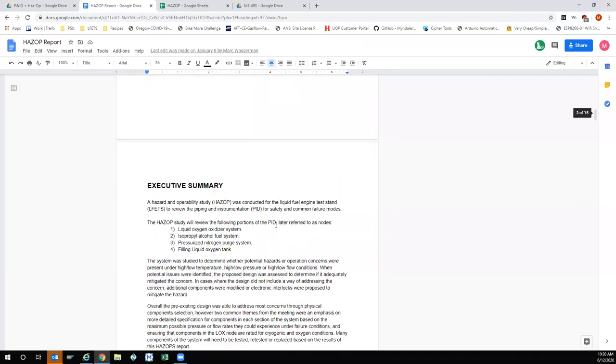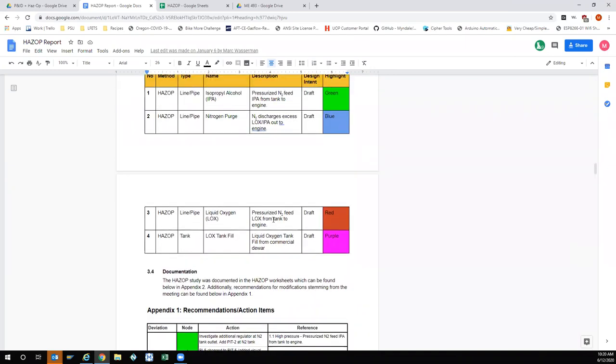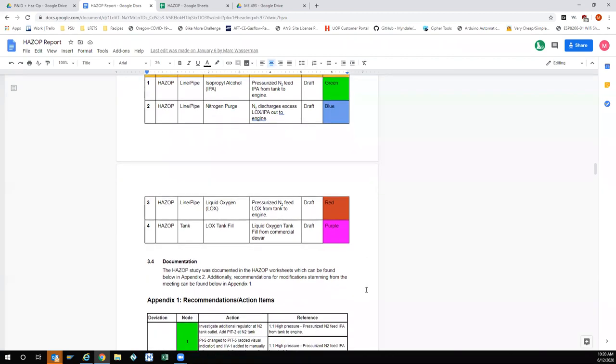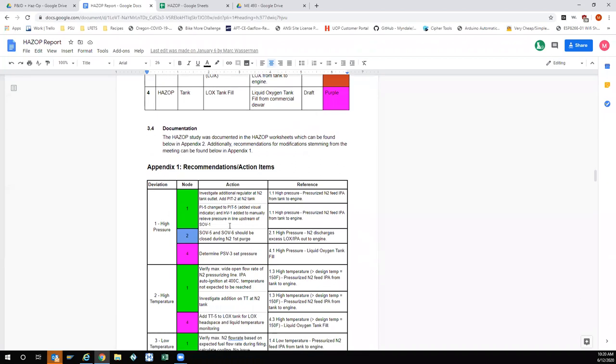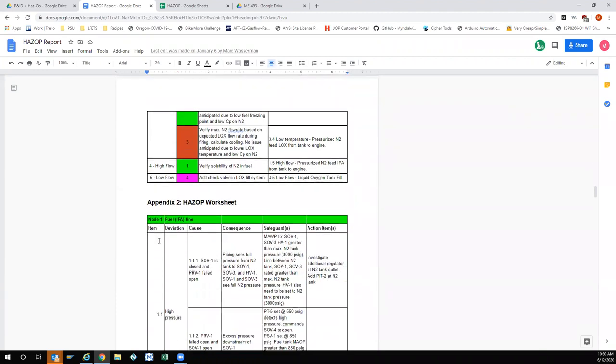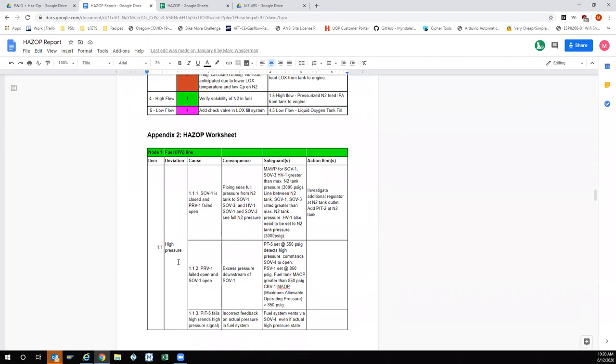It's essentially similar to an FMEA — failure modes and effects analysis — though HAZOP is more of an OSHA term and a code requirement for industrial piping systems. The capstone team broke the P&ID into systems called nodes — the fuel, the nitrogen purge, the LOX, and the LOX tank fill line — four major systems. Each was evaluated for high pressure, high temperature, low temperature, high flow, low flow, and other operating scenarios, then assigned notes, consequences, safeguards, and action items.